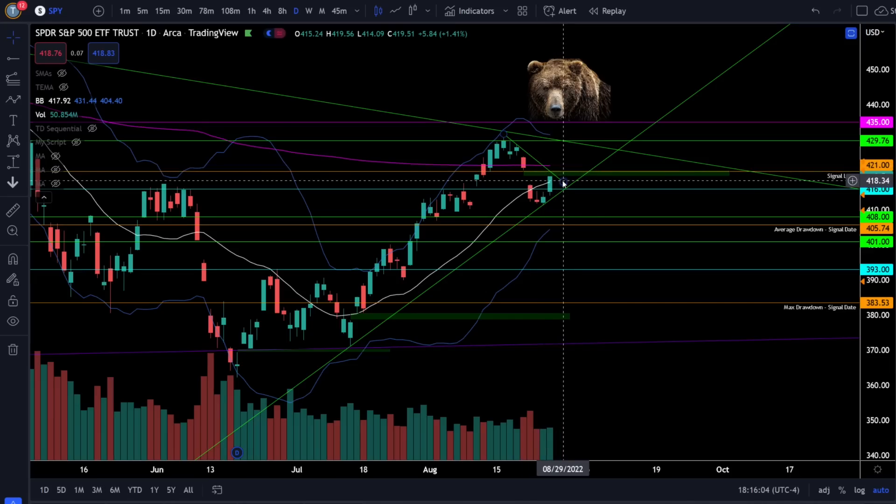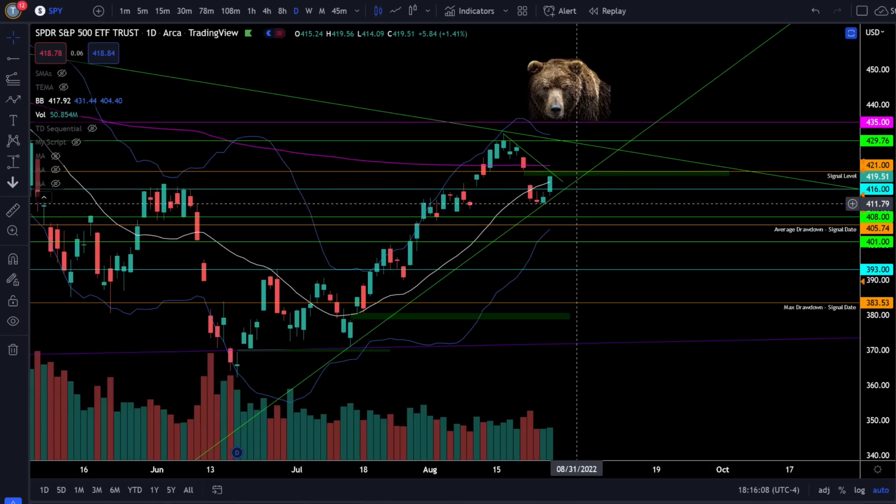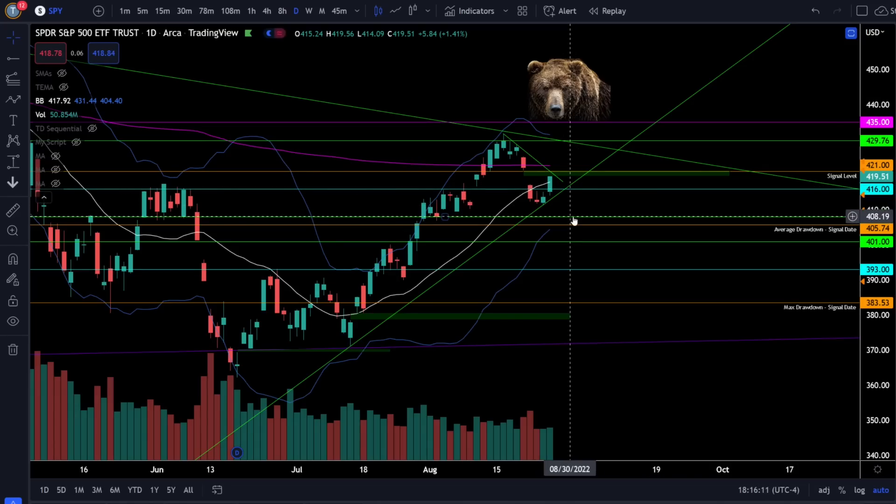Watch that gap close at 421 and the downside support at 416. Remember if we lose 416, look for a retest of 412 or the support at 408.